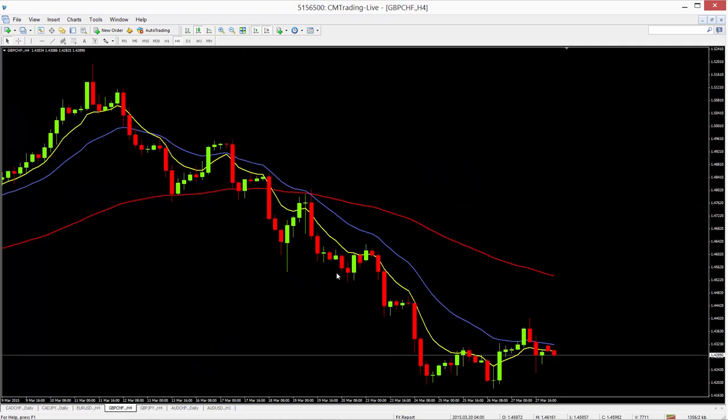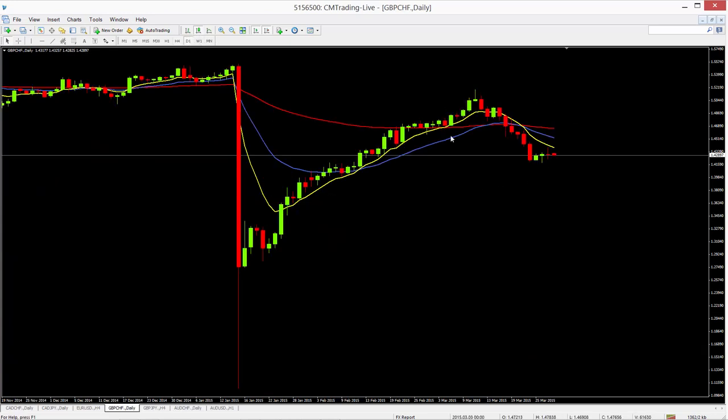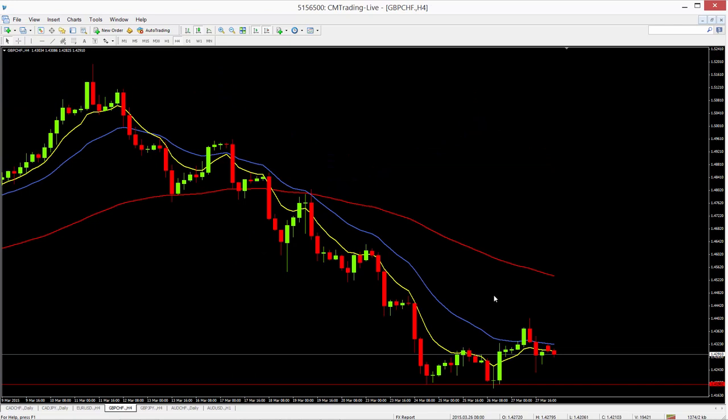The pound to the Swiss franc continues to be weak. Looking at the daily chart, we can see that's also crossed down, with a little bit of support holding up over here. Possibly a break below that support level would put me short on the pound/franc. On the four-hourly chart, we've got a nice double bottom over there, but we have a widening pattern, so that can go either way. We'll have to see how it works out.